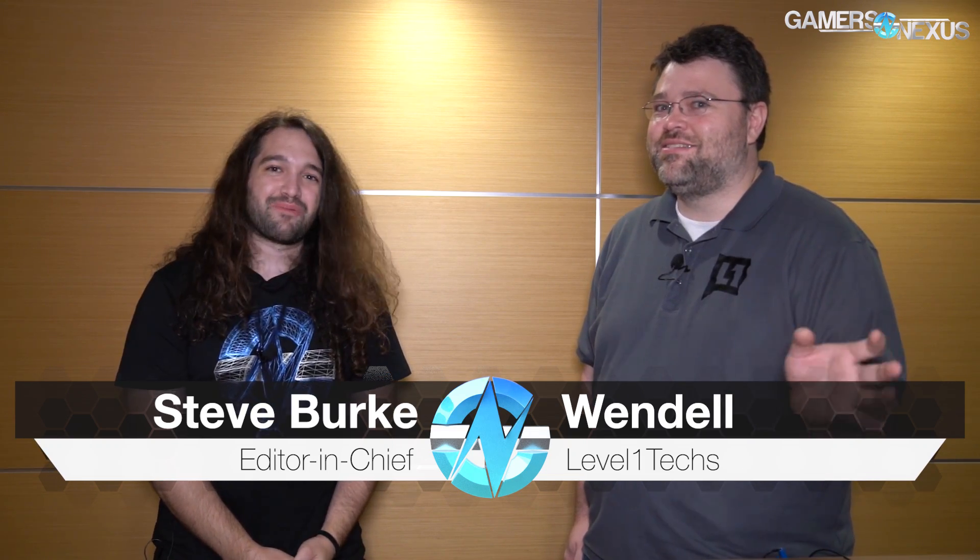Hey everyone, we're still at LTX 2019 and now I'm joined by Wendell from Level 1 Techs. LTX is crazy. Yes it is. So we've been on the show floor and Linus brought us out here, so we'll thank him for making this possible. Thank you. And we have a pretty fun topic.